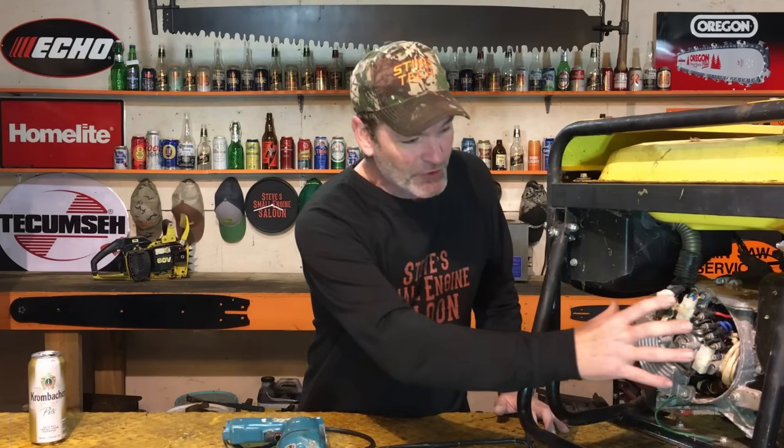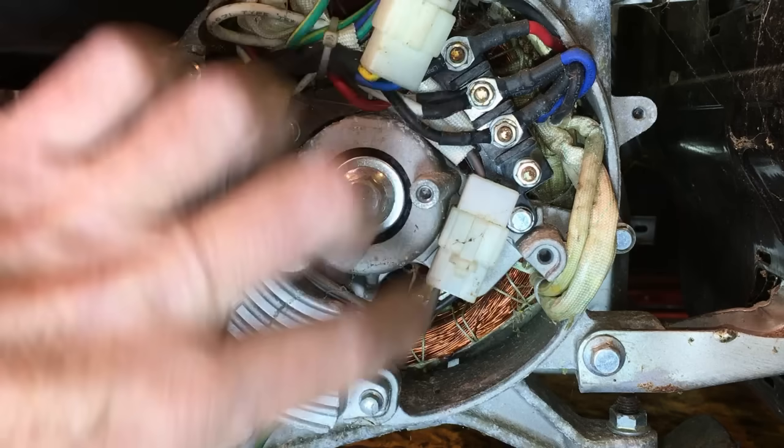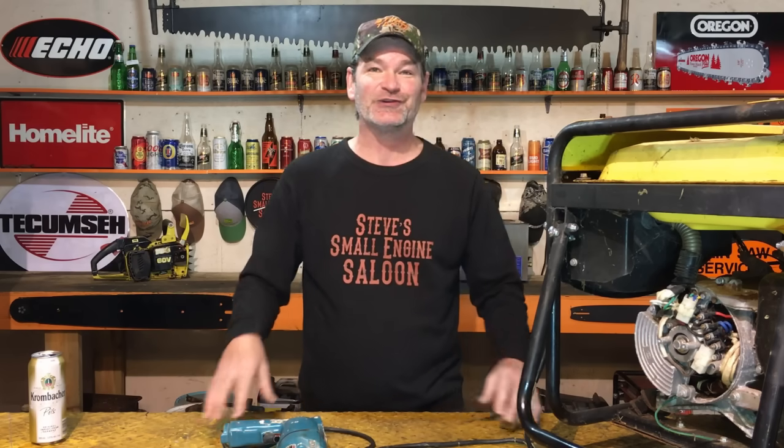I need to clarify: I'm talking about a true generator with a rotor and stator on the end that has copper windings inside. I know there are inverters and cycle converters out there that people call generators because they generate power, but we're specifically talking about the true rotor-and-stator generator. What an easy thing to try before you take it into a small engine shop — you're probably going to get charged hundreds of dollars for them to do the same thing.